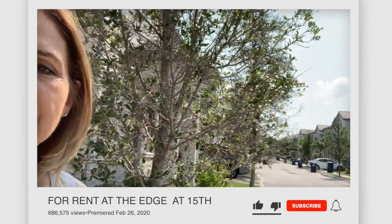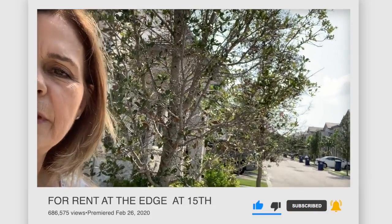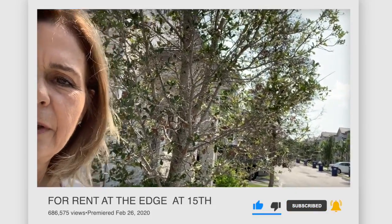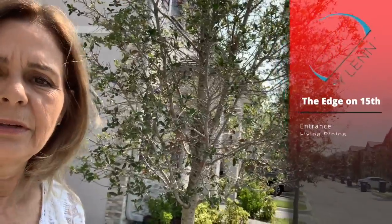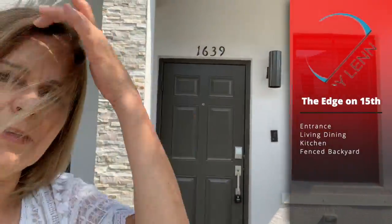Hi everyone, we're here at 15. I'm going to show you a few of the listings that we have here. We're going to start on this unit, unit 1639. We're going to go in and I'm going to show you everything that it has to offer. Follow me.